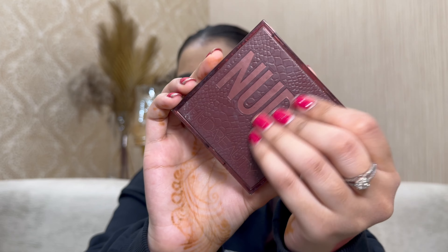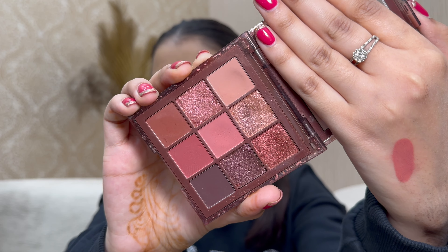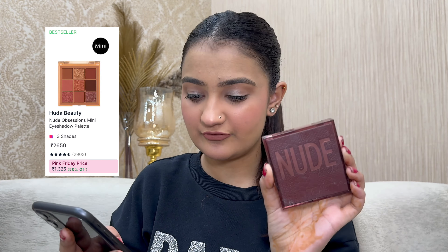Finally, Huda Beauty is offering 50% off on all their eyeshadow palettes, and buy one get one free on their bullet lipsticks. My recommendation is their mini palettes — this is the 'Nude Rich' palette with a very neutral shade range. The mattes and shimmers are out of this world, and the pigmentation is incredible. Originally ₹2650, on sale for ₹1325 — definitely check it out.